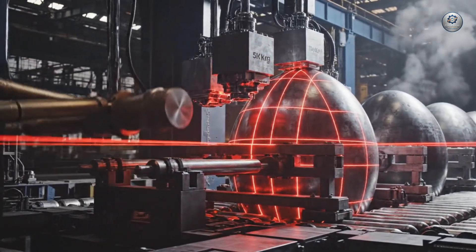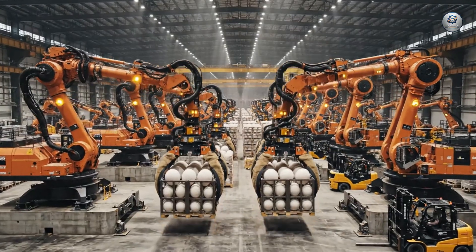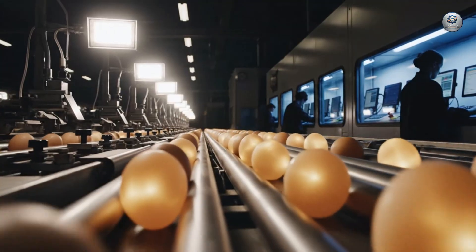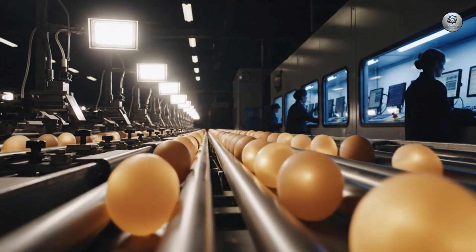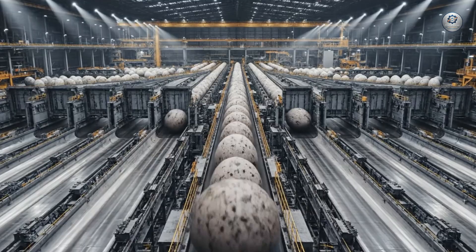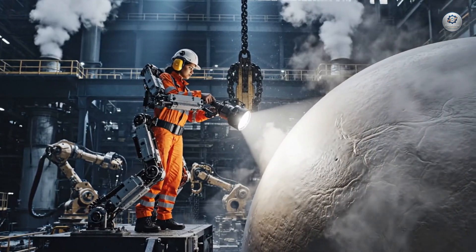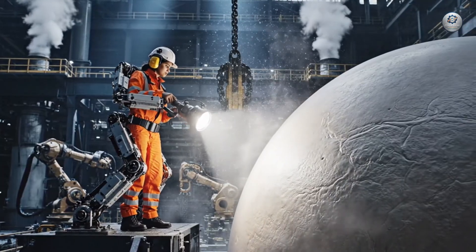The heavy metal alignment is critical for the synchronization of the growth cycle. Here, the future is built one inspection at a time. The stability of the growth cycle depends on this critical safety check.